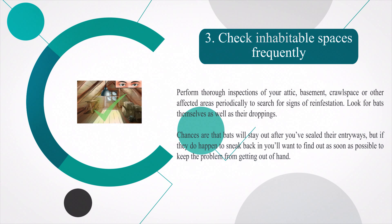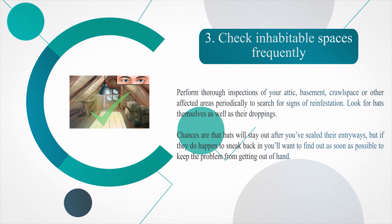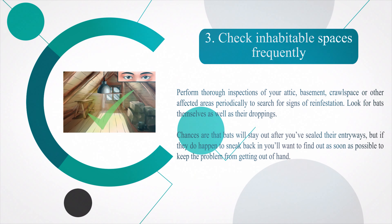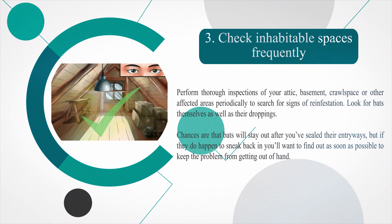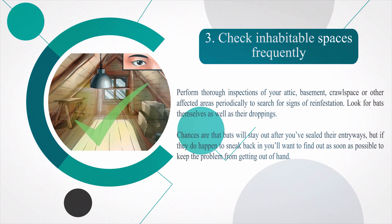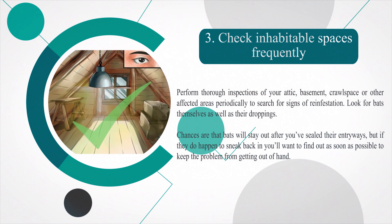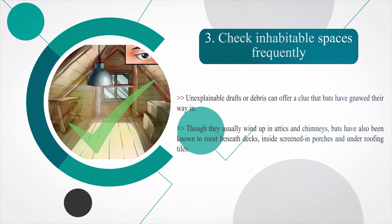Number three — check inhabitable spaces frequently. Perform thorough inspections of your attic, basement, crawl space, or other affected areas periodically to search for signs of reinfestation. Look for bats themselves as well as their droppings. Chances are bats will stay out after you've sealed their entryways, but if they sneak back in you'll want to find out as soon as possible. Unexplainable drafts or debris can signal that bats have gnawed their way in. Bats have also been known to roost beneath decks, inside screened porches, and under roofing tiles.